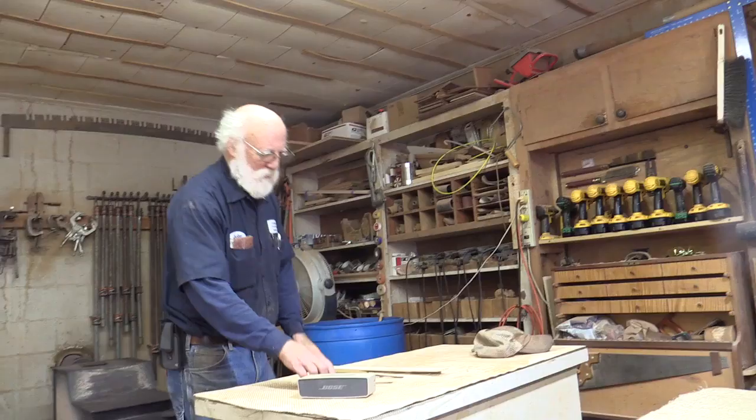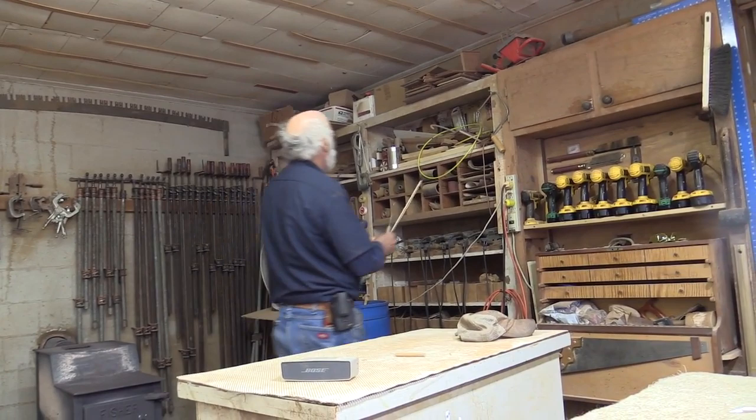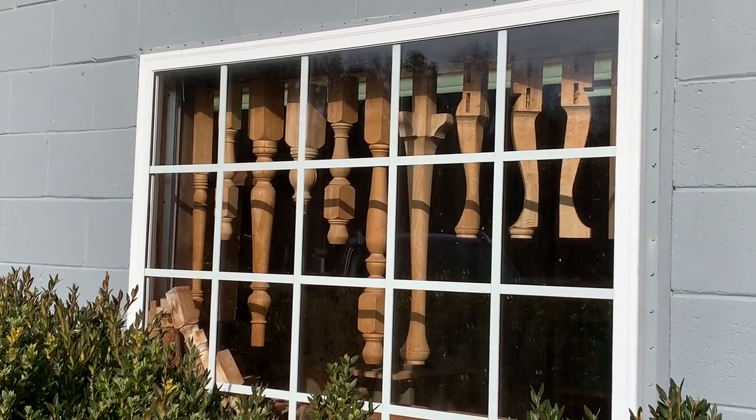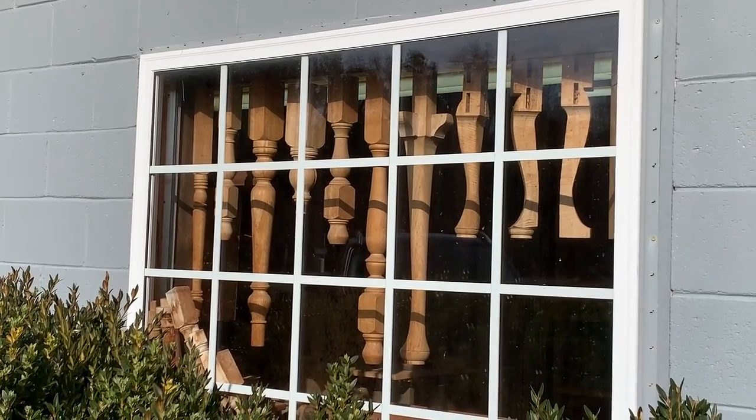The box, as far as we know, is sitting on her bureau, wherever she would keep it. She probably has a huge collection of brooches. That's the most important part of this little project — that it was right here in our state, in our county, in our little town, in our little shop.